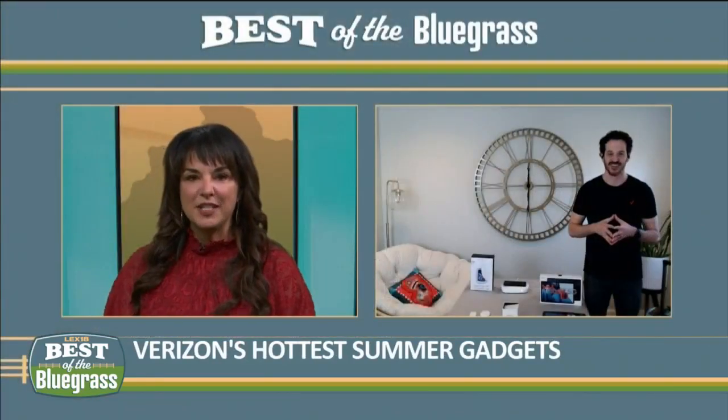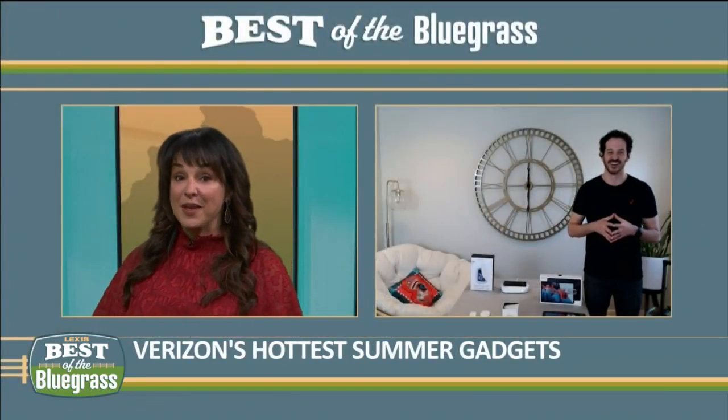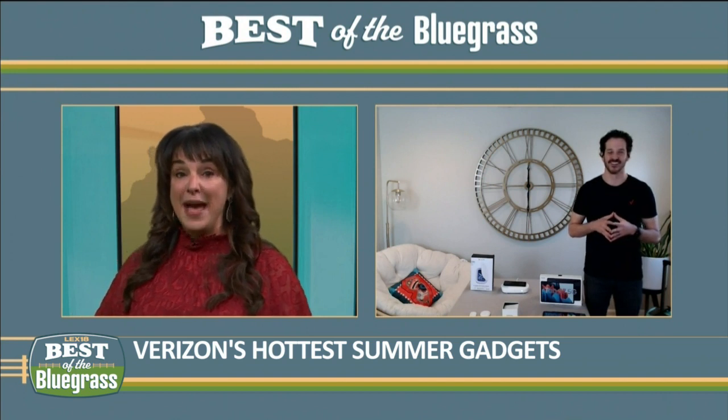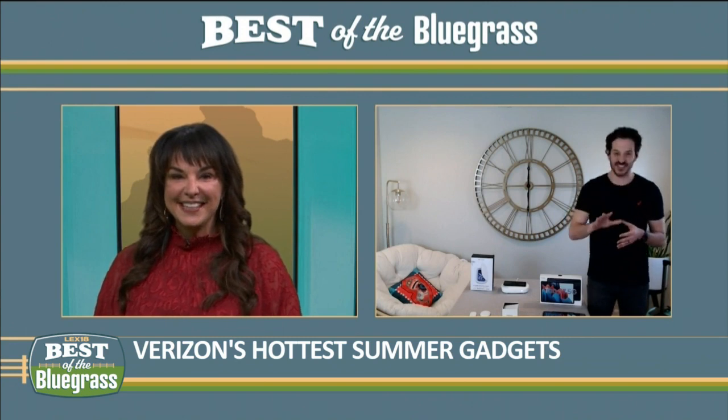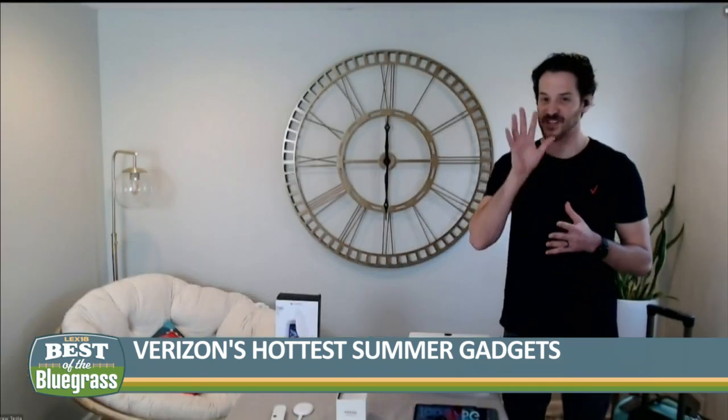I wish we had had this a couple months ago when my son broke his phone. This is a great way for people to do that without having that massive expense of getting the screen fixed. Absolutely, now is definitely the best time for that — but it's for a limited time only.